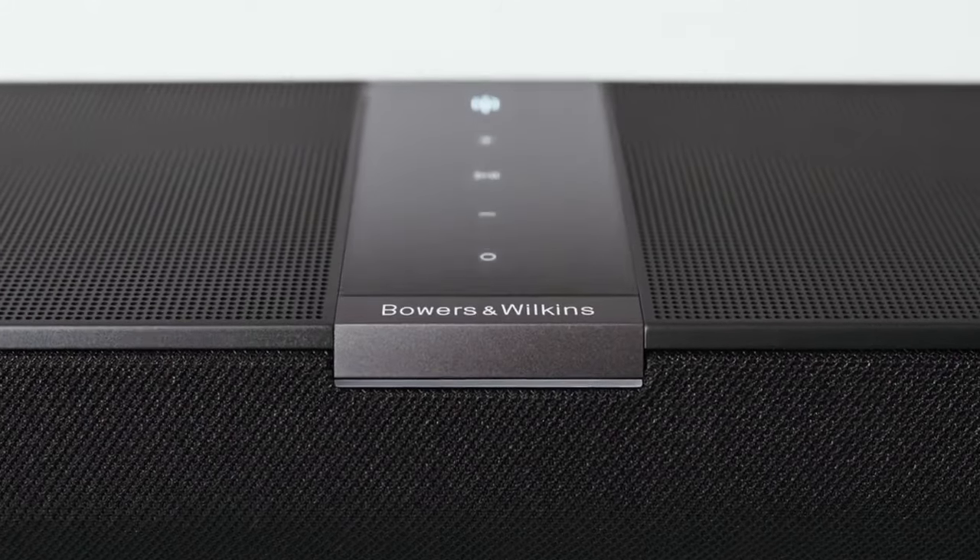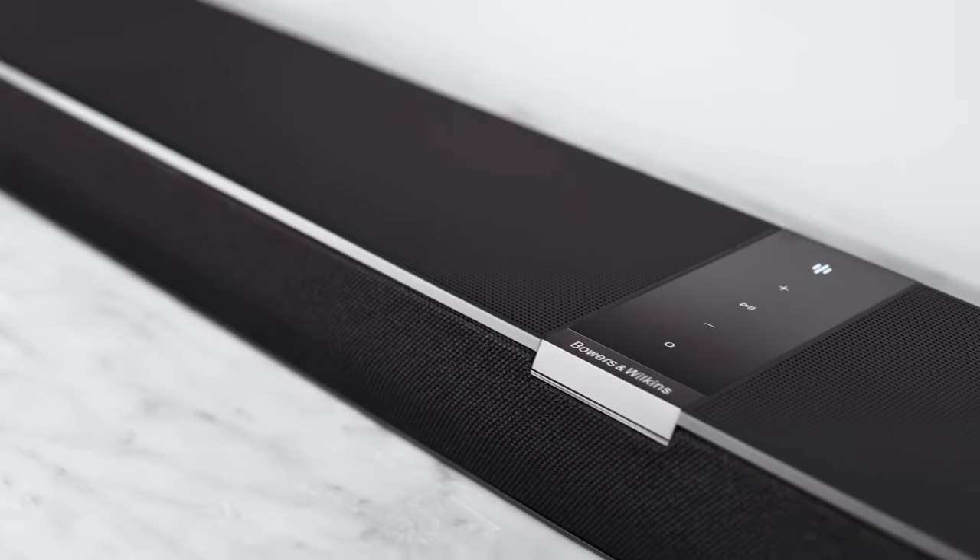If the Panorama 3 was released after my last update, you may want to check Bowers and Wilkins' official website or reliable tech news sources for the latest information on its features, specifications, and reviews.